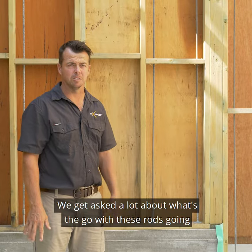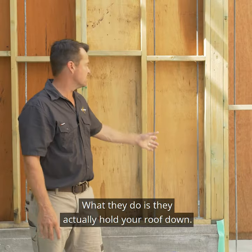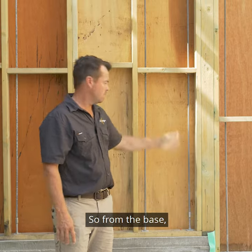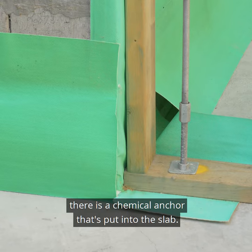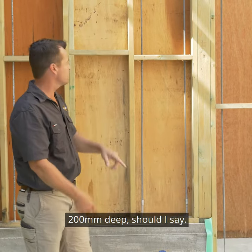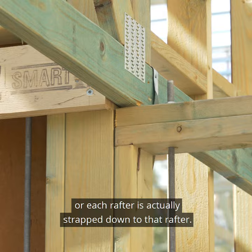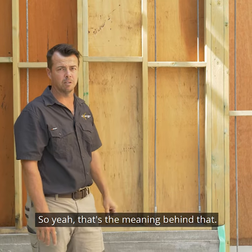We're just in the media room at the moment. We get asked a lot about what's the go with these rods going up and down in the frames. What they do is they actually hold your roof down. From the base there is a chemical anchor put into the slab, around 200mm deep, and then that goes right up to the top plate, and each truss or rafter is actually strapped down to that. So yeah, that's the meaning behind that.